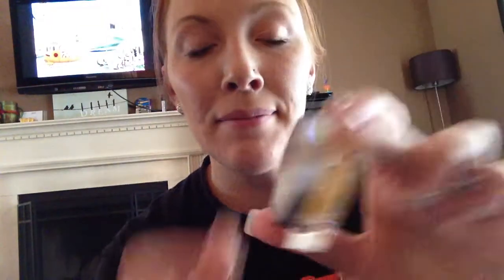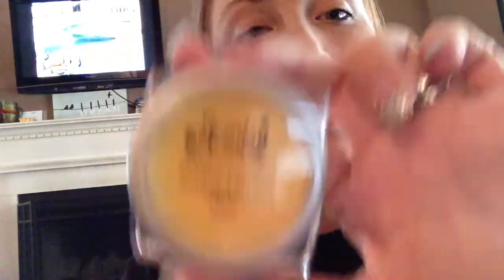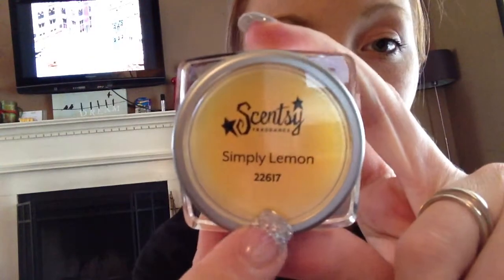Simply Lemon. This is a new one, brand new. Smells like lemon — exactly like I thought it would. I think this one's going to be really, really good mixed with things because that's what these ones are for. They're just one note of scent. Most of our mixes have tons of different smells in them to make them smell like what the label says, whereas these ones are exactly one note of scent so you can add them to anything you'd like.